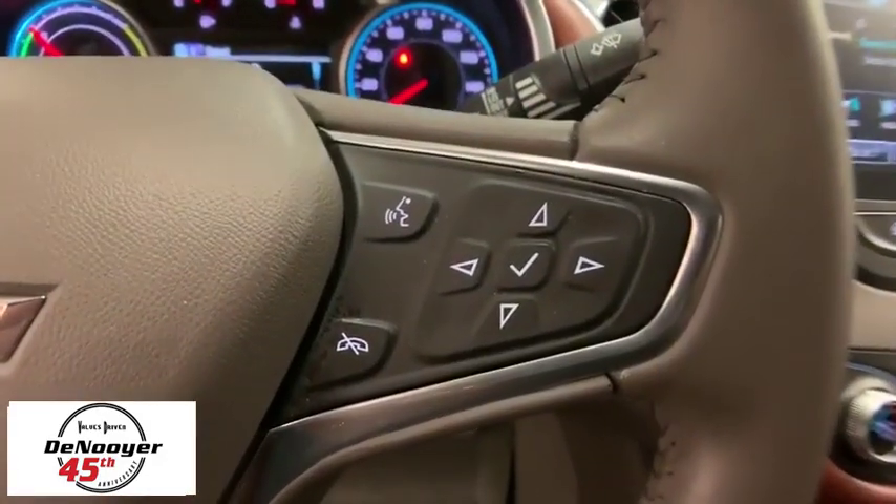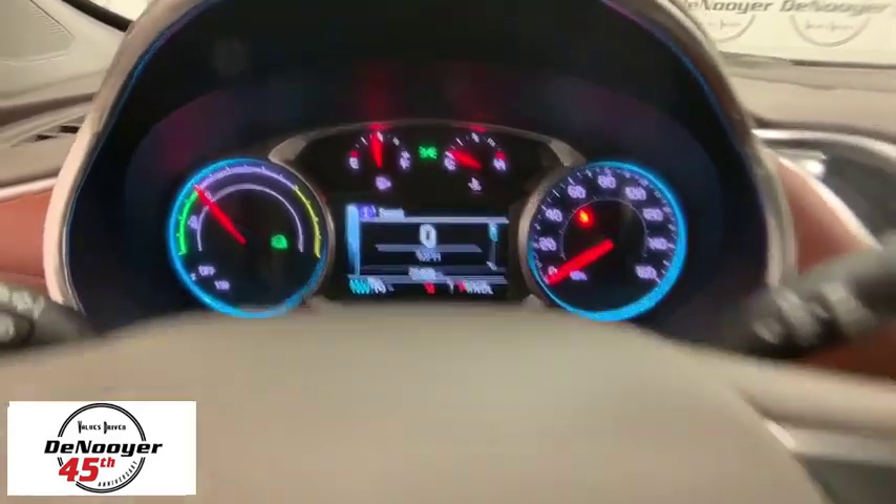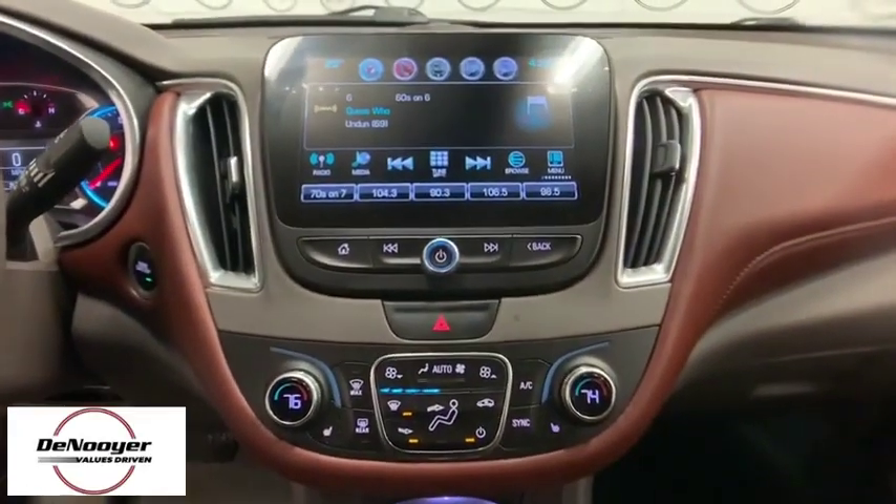Remote keyless entry, Sirius satellite radio, brake assist, tachometer, panic alarm, overhead console, front bucket seats, tilt steering wheel.